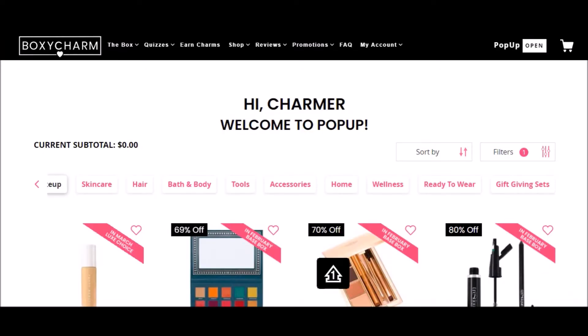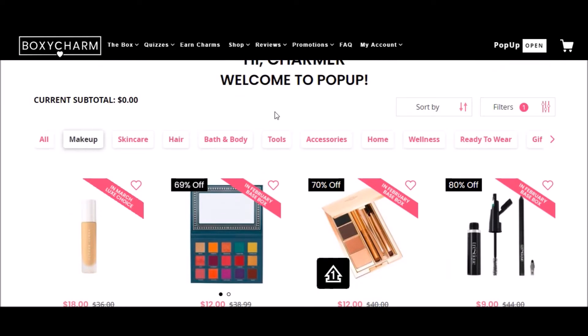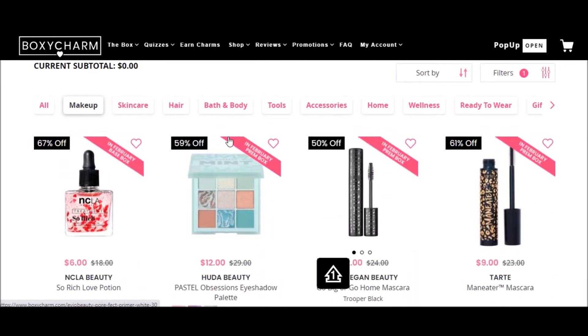Welcome to the BoxyCharm pop-up store. They do one of these every three months. It's basically the same as their add-on store, which happens monthly, except it's a lot bigger. I'm just going to poke around in here. I'm currently under the makeup tab — they have different categories across the top. Makeup is usually my first choice because most of the stuff I want is probably going to be makeup.